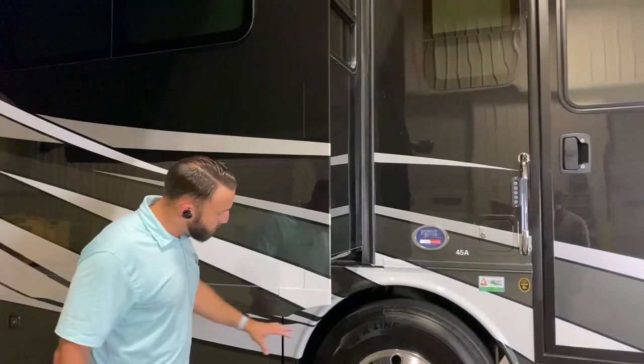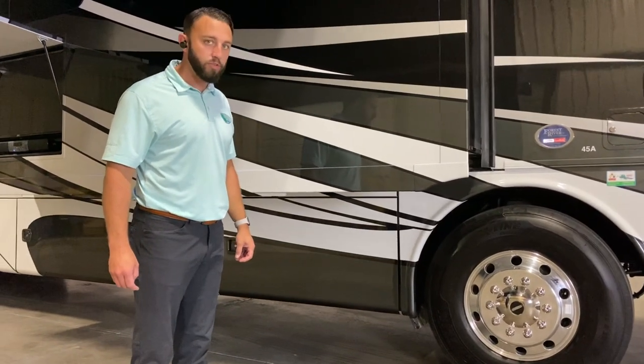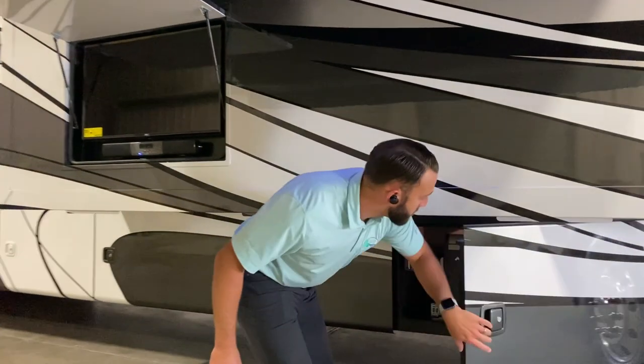Coming around to the side, you're going to see the nice 315 tires on the front, built on this 450 Freightliner chassis with an L9 engine producing 1,250 pounds of torque.